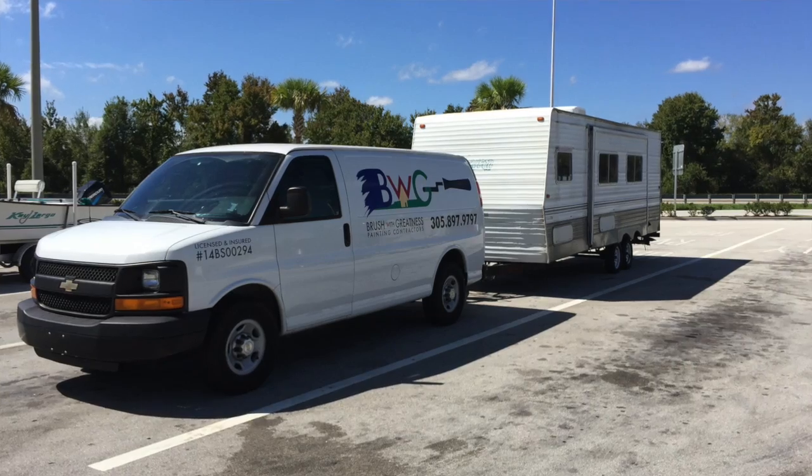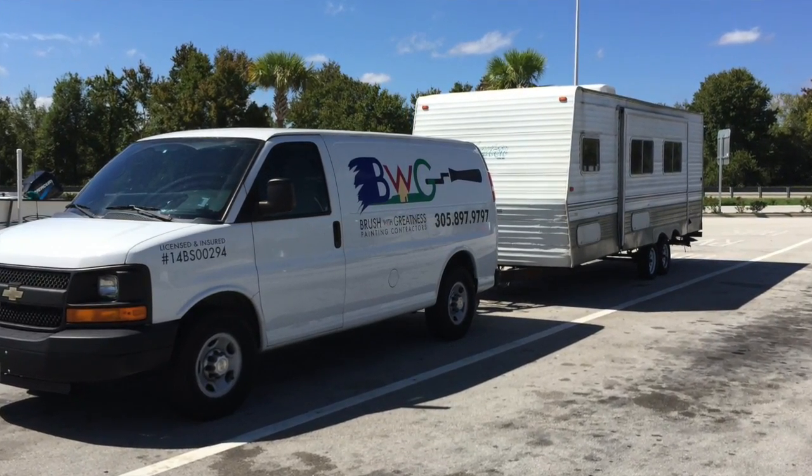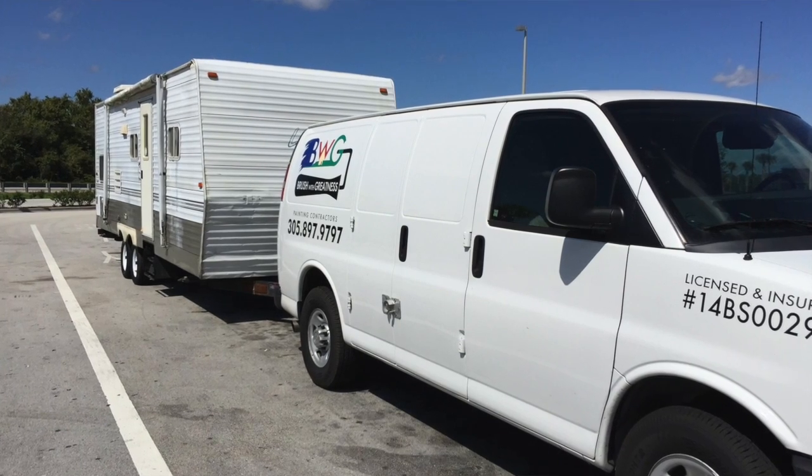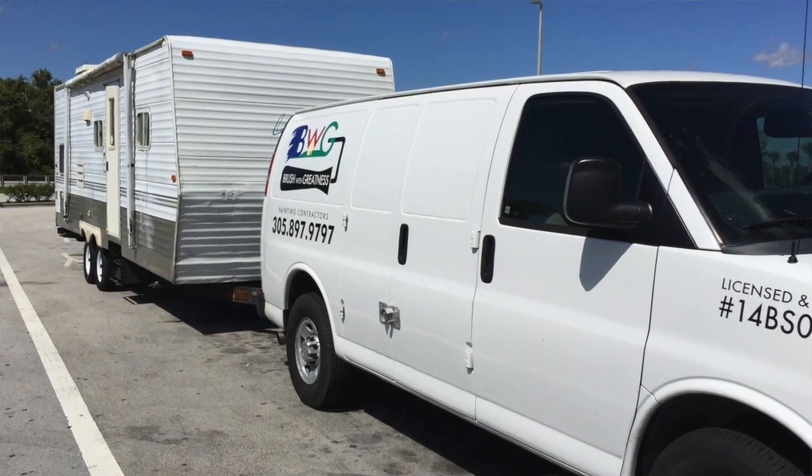We decided to buy a brand new car to pull the trailer. My work cargo van can certainly pull it, but while the wife and I will be comfortable in the soundproof cab up front, sticking the kids in the back of a windowless cargo van for an eight-hour trip is highly frowned upon.